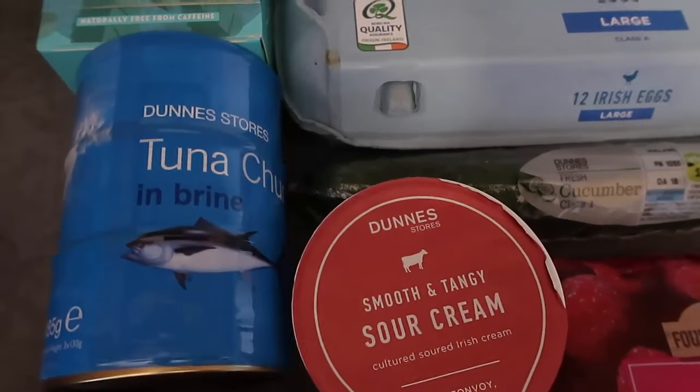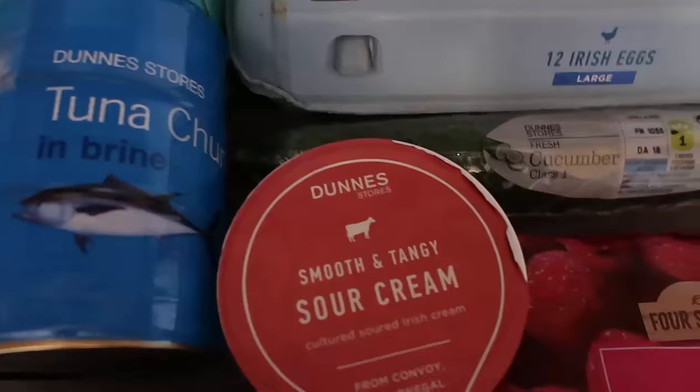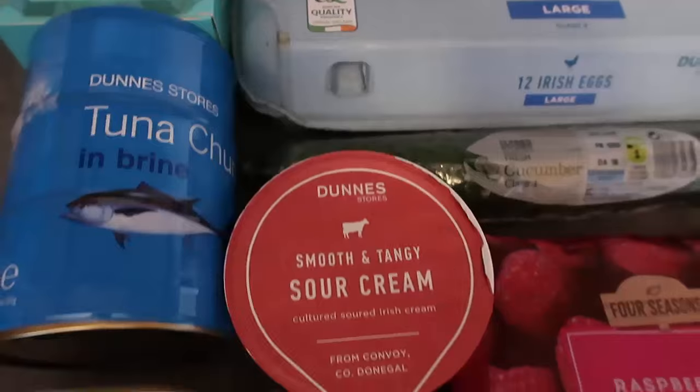I've got some tuna here — tuna is a nice low carb, high protein snack. Mix a bit of sour cream through it and you've got an instant tuna salad, which is one of my favorite keto snacks.